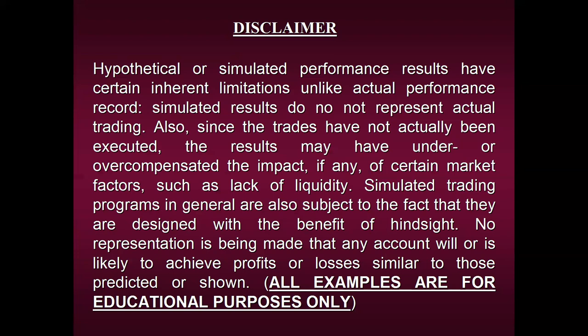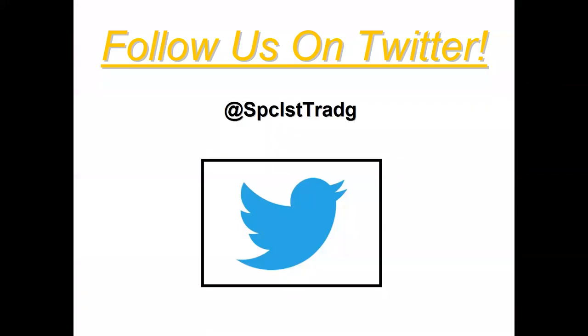Another way to find out more about us is to follow us on Twitter. I post up to four or five different snapshots a day on signals our strategies have generated, as well as bits of education and financial wisdom. There's lots of great free education on a daily basis, so please feel free to follow us.